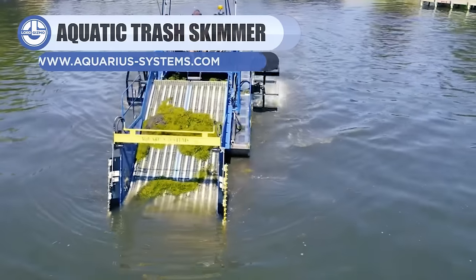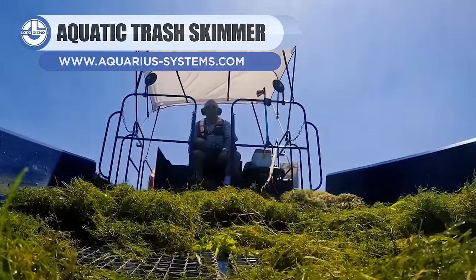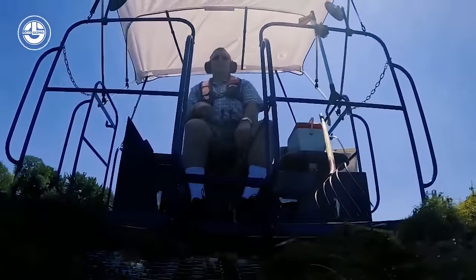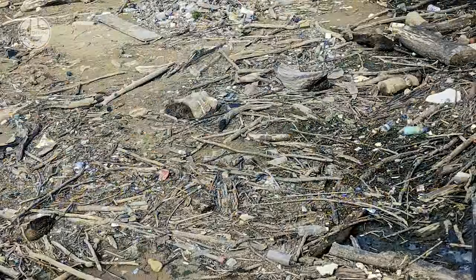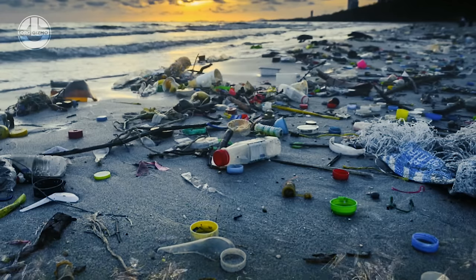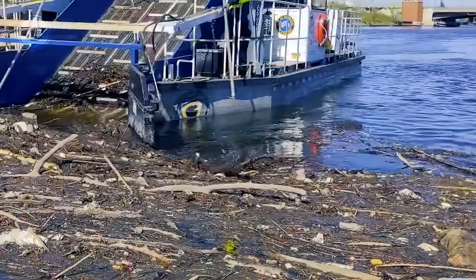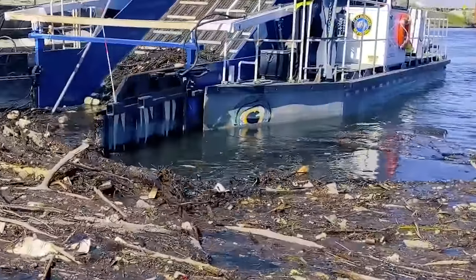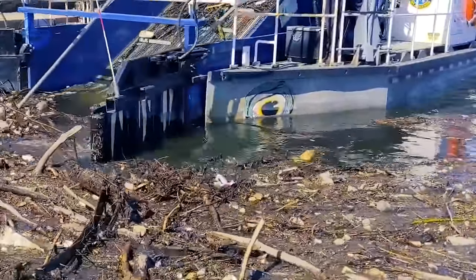Next, we have the Aquatic Trash Skimmer. It is made to clean floating trash out of harbors, rivers, and other waterways that have unsightly navigational hazards. This saves the waterways and makes them safe for the public. Its two catamaran hulls effortlessly gather a broad range of artificial and organic floating trash, including litter, old tires, plastic, branches, and logs. It has also been useful in small-scale oil recovery activities.